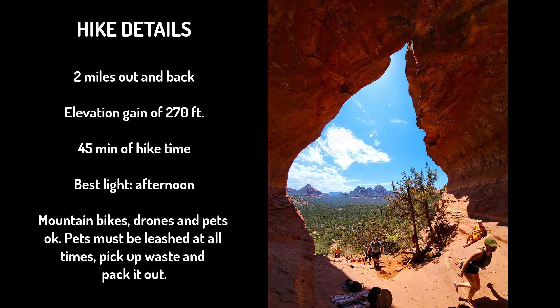Mountain bikes, drones, and pets are allowed in this area. However, pets must be leashed at all times in the Coconino National Forest. Please pick up any pet waste and pack it out. Also, please do not take your pet to archaeological sites.